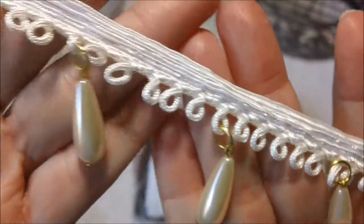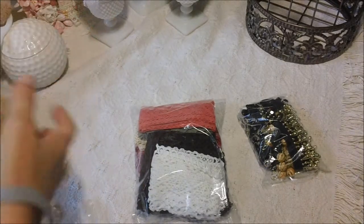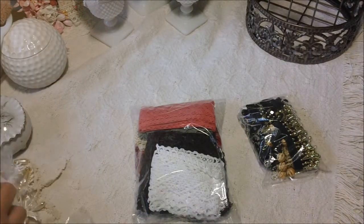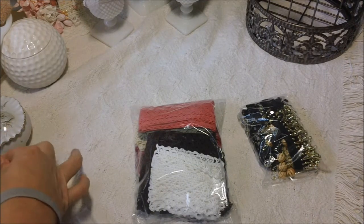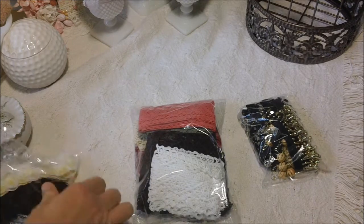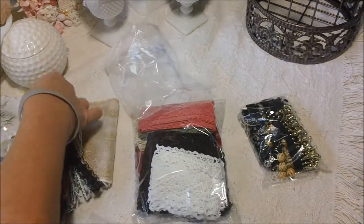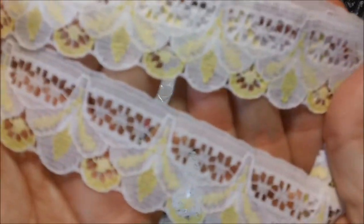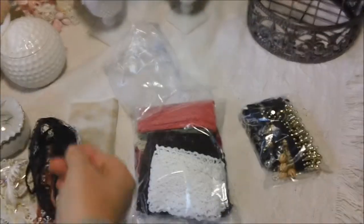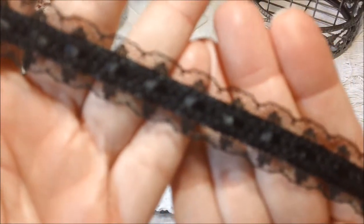This is really pretty too. It has some large pearl beads on here. I brought all these — there's some yellow running through this pretty white lace, and some more black lace that would be pretty for your Halloween projects.